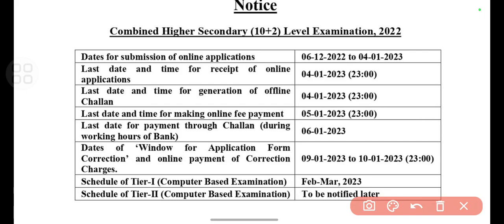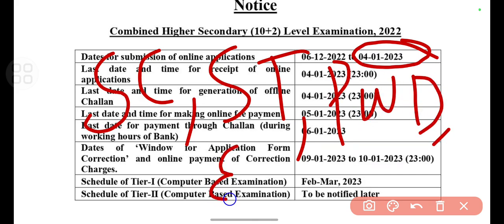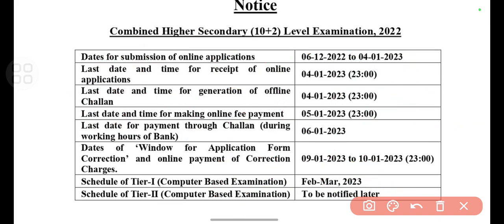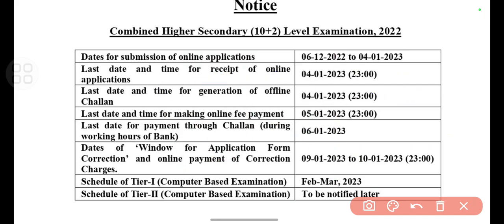You can see in the notification that you can apply online for this till 4th of January. For SC, ST, women, PWD, and ex-servicemen there is a free application — they can register for free. While for others they need to pay 100 rupees as the application fee.